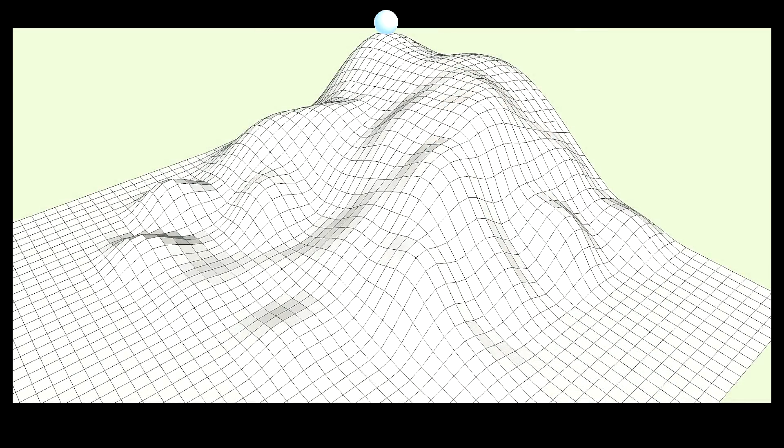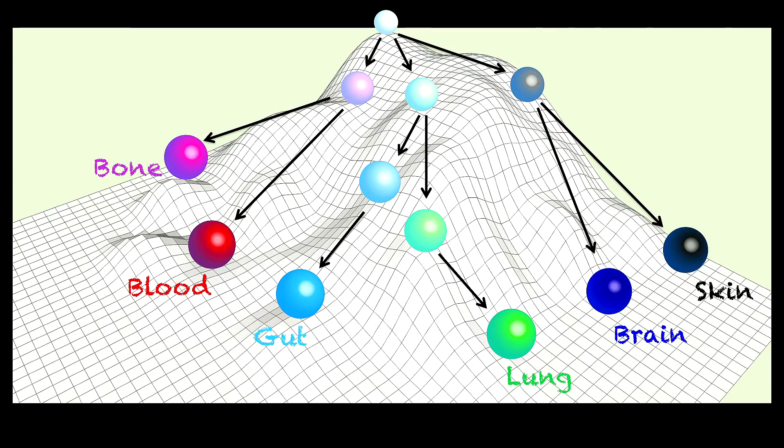Imagine a stem cell as a ball at the top of a large and undulating hill. As that ball is nudged from its perch, it rolls downhill, hitting key developmental transition points along the way. Eventually, the ball comes to rest at the bottom of the hill, never to return to the top to repeat the ride back down.